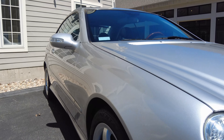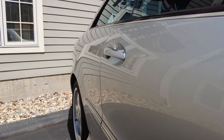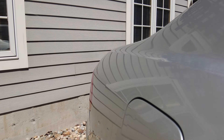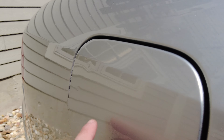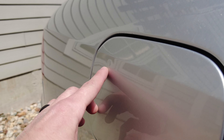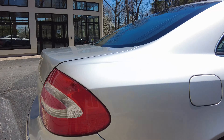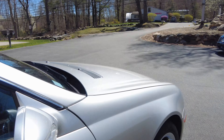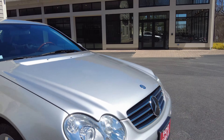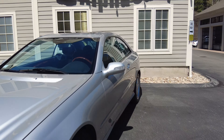Now going down the passenger side, I don't see any dings, dents, or irregularities. Actually, there is a very slight ding right here on the gas cap — you can see it pretty clearly in this lighting. The paint isn't chipped or anything; it's just a little blemish in the middle there.